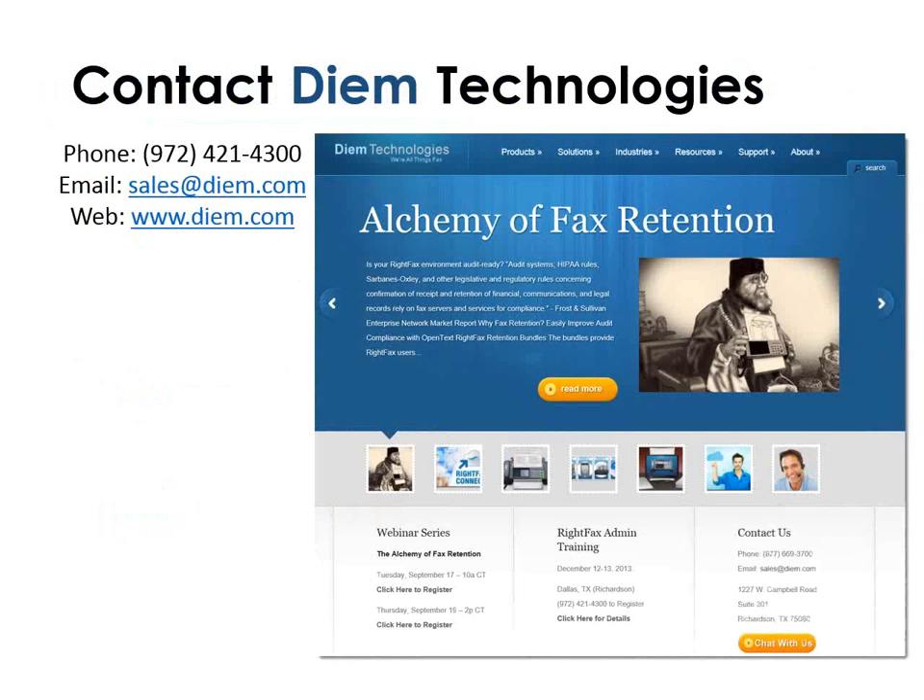Great, thank you very much Joshua. If you have any questions, feel free to submit to the questions section on the right side of your GoToWebinar panel and just type it in — we'll read it and answer it for you. So while we're waiting for some questions to come in, I just wanted to let everyone know if you have additional questions later on after today's question and answer session, definitely contact us. Our phone number here is 972-421-4300, you can email us at sales@dm.com, and one of our fax experts can help you out.